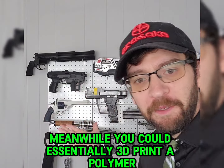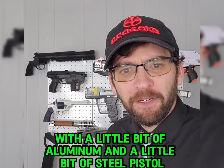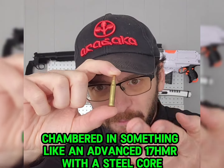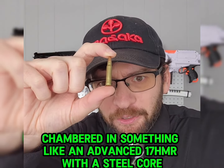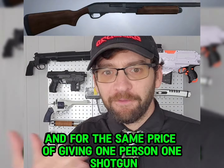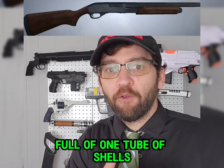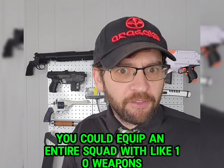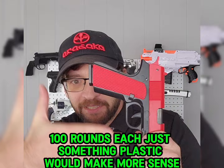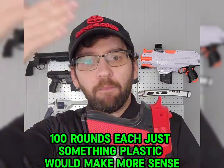Meanwhile, you could essentially 3D print a polymer with a little bit of aluminum and a little bit of steel pistol chambered in something like an advanced 17 HMR with a steel core. That'll be important later. And for the same price of giving one person one shotgun full of one tube of shells, you could equip an entire squad with like 10 weapons, 100 rounds each. Just something plastic would make more sense.